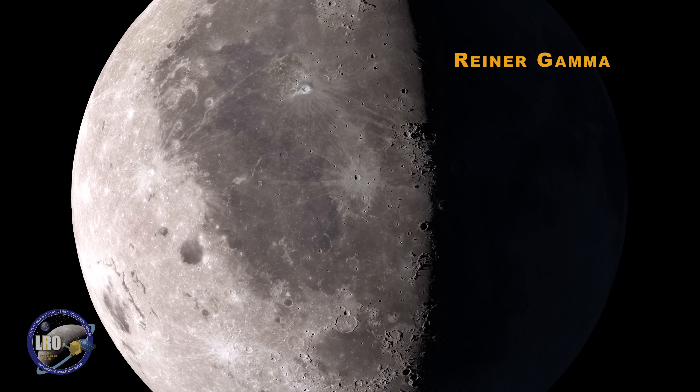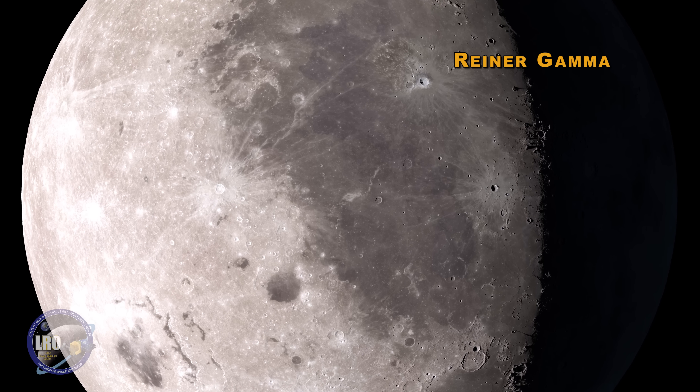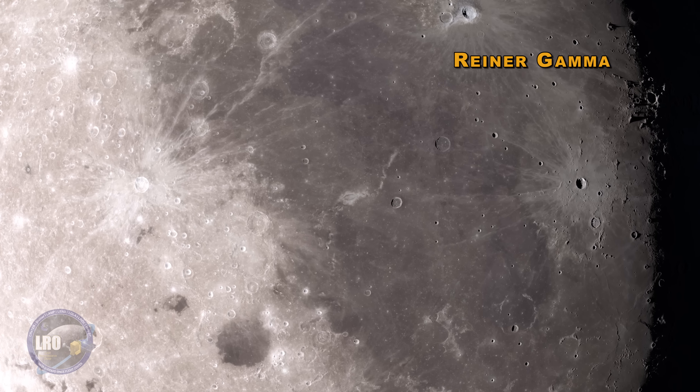Some of the strangest but most beautiful features on the Moon are lunar swirls. The most famous one, Reiner Gamma, is a favorite target of backyard telescopes.